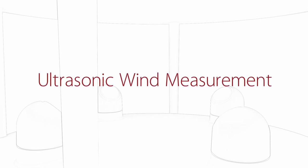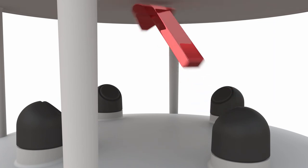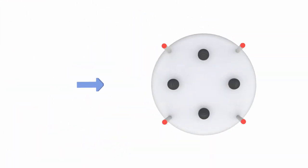Windsonic sensors use the ultrasonic time-of-flight principle to ascertain wind speed and direction. Opposing sets of transducers alternately send and receive ultrasonic pulses to each other. In still air, these pulses travel at the same speed. The wind speed affects the send-receive pattern of the pulses.